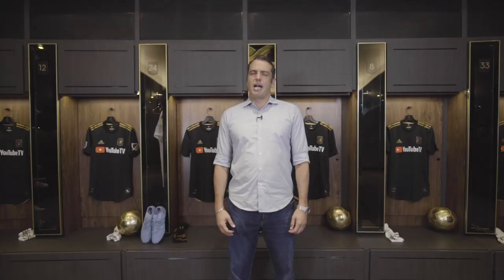Hi everybody, joining you from inside the locker room. This is LAFC Goal Rush. I am Max Bredos. We look back at the best of LAFC and wrap it up in a little countdown program from 5 to 1. We start off with goals, then we did assists. Today, set pieces.